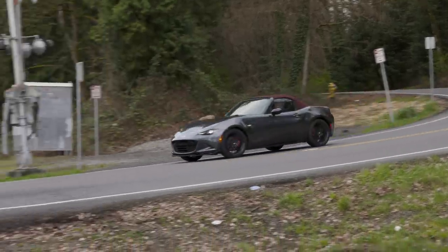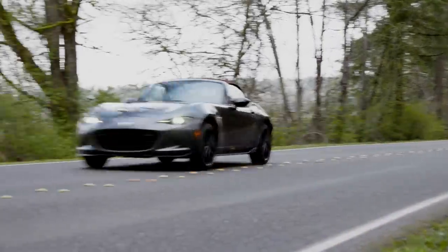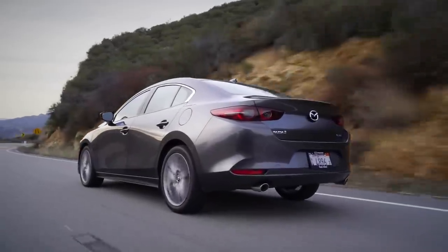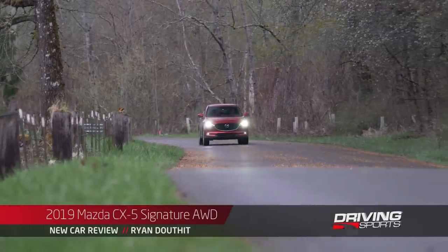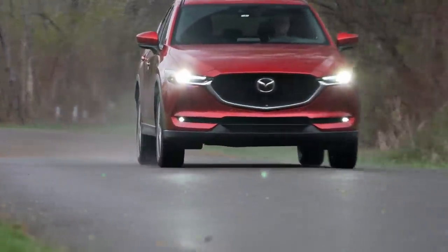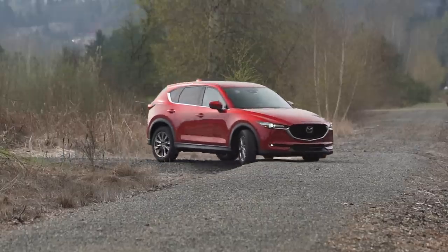Mazda is well-known for building affordable cars that are also fun to drive. Case in point, the Mazda Miata, the Mazda 3, and pretty much anything else they're currently building. So it shouldn't come as a surprise that the newest version of the CX-5 Compact Crossover isn't just a mild refresh, but instead it now comes with an available turbocharged engine, a top-level signature trim, and all-wheel drive.